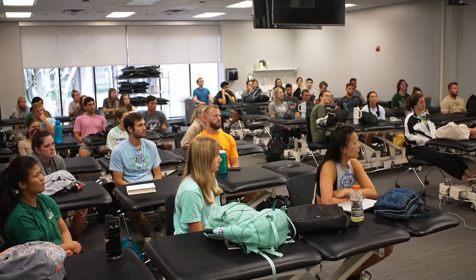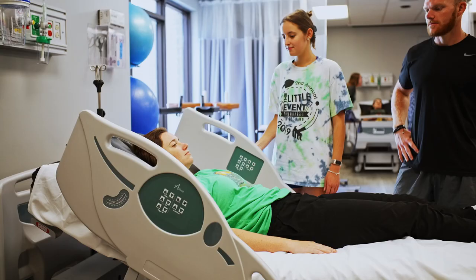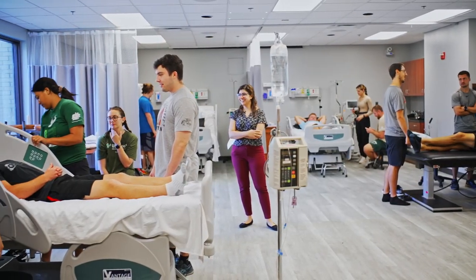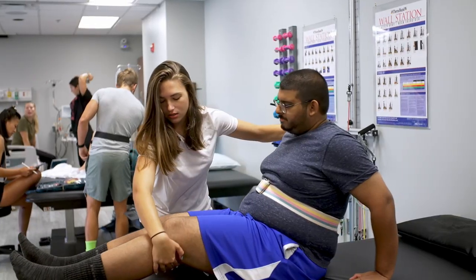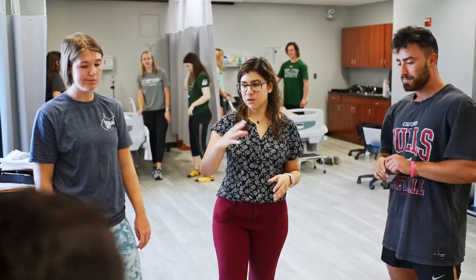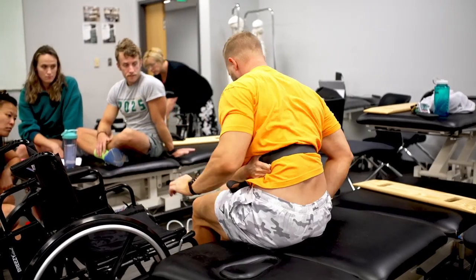Our classrooms are right across the hall. Students can be in lecture learning new material and five minutes later be in the simulation lab applying what they've learned. What I hear from students is they really enjoy having these opportunities to practice with real-life equipment in real-life settings, whether it's in the simulation lab or out in clinical experiences. The fact that we can bring this into our curriculum and they don't have to go anywhere else is really exciting.